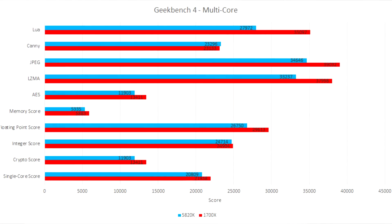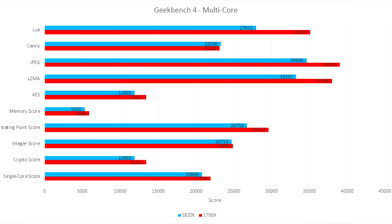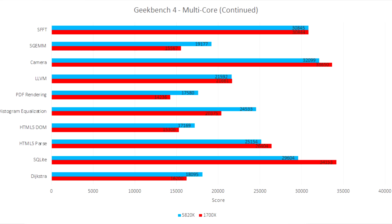In single core Geekbench 4, Ryzen manages to stay pretty close for most benchmarks, but the 5820K definitely has a lead. If I was able to get the 1700X up to say 4.3GHz — which based on what I've seen is not possible — it would probably match or surpass the 5820K in almost all of these benchmarks. Moving on to multi-core, the 1700X sort of pulls away from the 5820K. There are a couple of things like histogram equalization that the 5820K wins in, but others such as rigid body physics where the 1700X just blows the Intel CPU right out of the water.